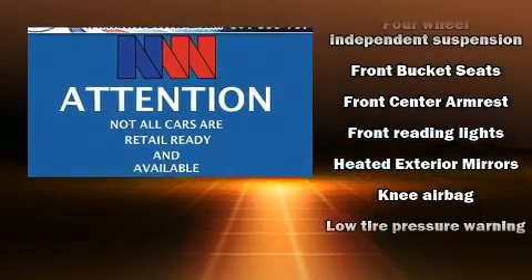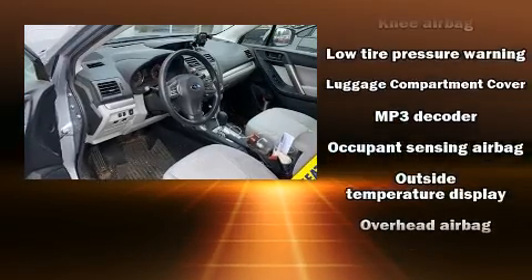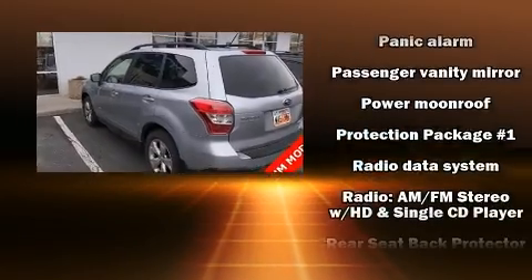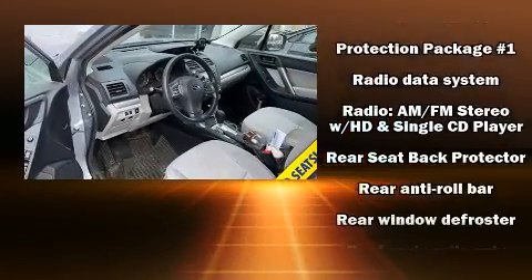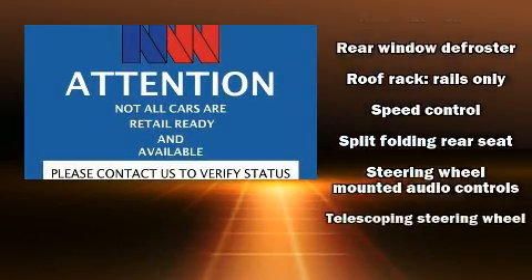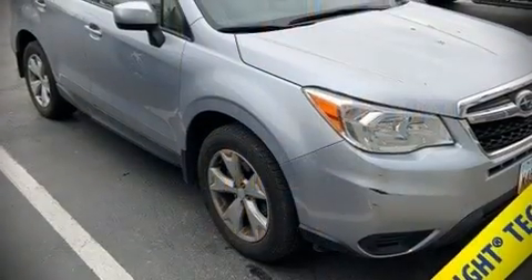Subaru ensures the safety and security of its passengers with equipment such as dual front impact airbags with occupant sensing airbag, traction control, brake assist, a security system, and four-wheel disc brakes with ABS. Electronic stability control stands out as a technologically savvy innovation, keeping you better connected to the road.